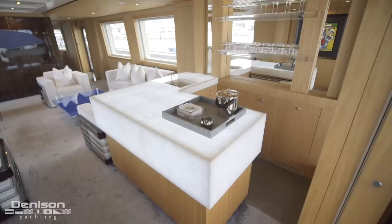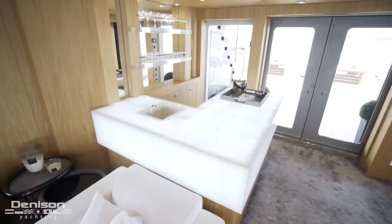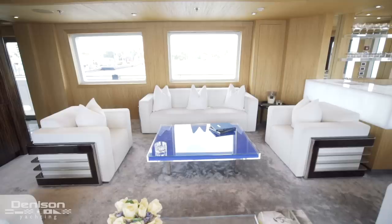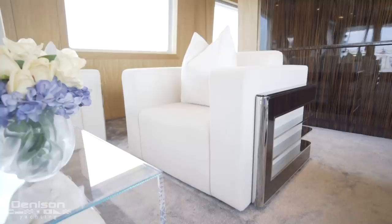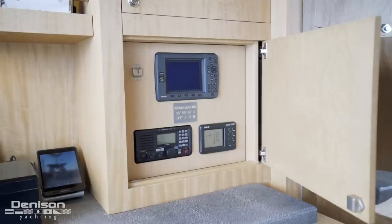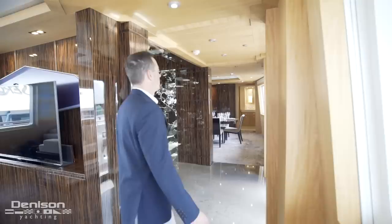Stepping into the salon on the starboard side aft, we have a beautiful wet bar. Her backlit onyx bar top really makes this feature pop — it features a sink as well as an ice maker and fridge. Forward, you find seating for 10 and a comfortable conversation pit flooded with natural light. All the furniture was custom designed by the current owner specifically for this boat. On the port forward side, we come to an office — a convenient space when duty calls — and there's an auxiliary set of navigation controls here as well.